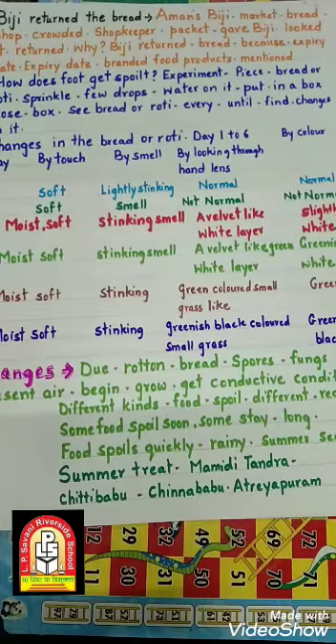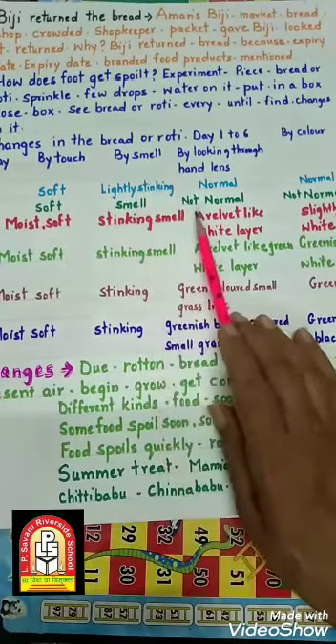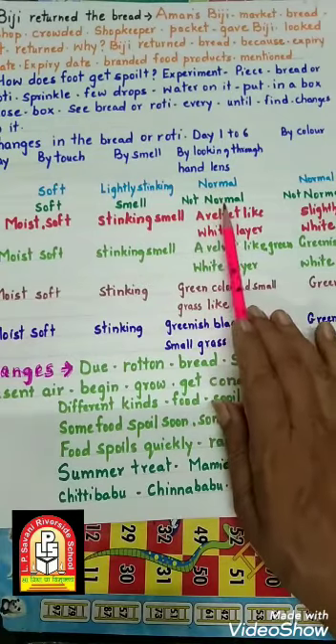हमको यह observation करना है। First day: bread का piece soft होता है, थोड़ा सा smell आ रहा होता है, hand lens के नीचे देखेंगे तो normally दिखता है, कोई change नहीं होता, और color भी change नहीं होता। Second day: soft होता है, थोड़ा सा smell बढ़ जाता है, मगर hand lens के नीचे देखेंगे तो थोड़ा सा color या change दिखता है, और वो normal bread की तरह नहीं होता।